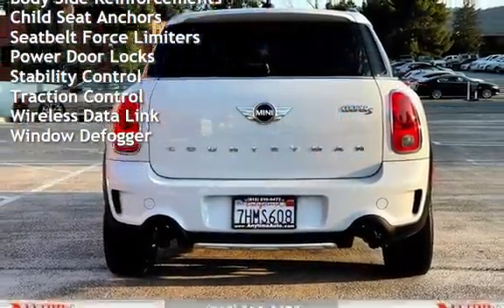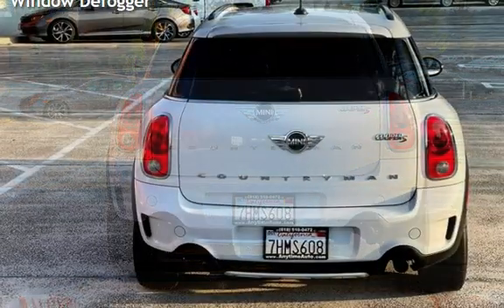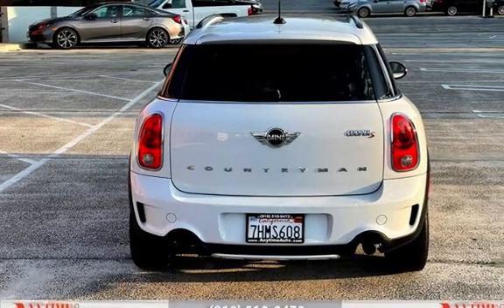Power Windows, Digital Odometer, External Temperature Display, Roof Rails, Body Side Reinforcements, and Child Seat Anchors.